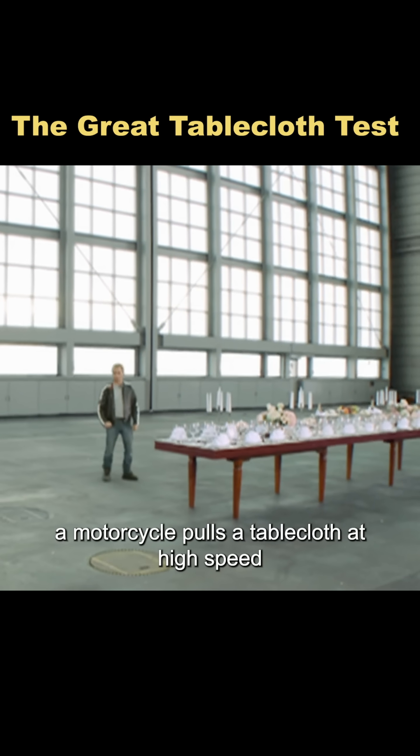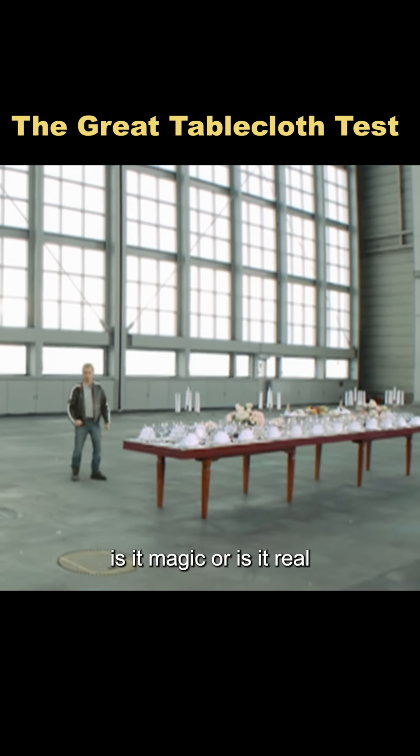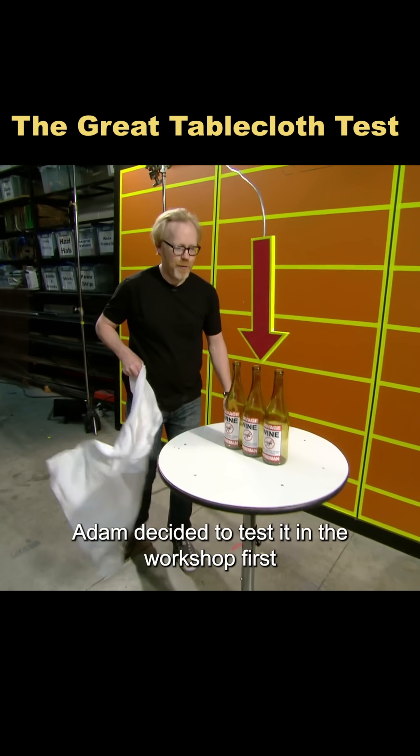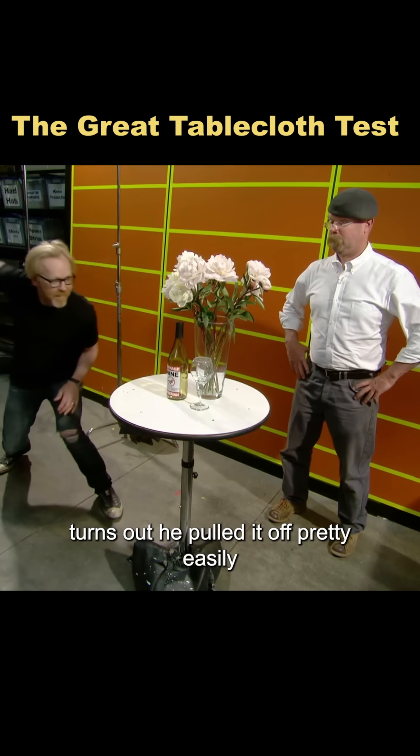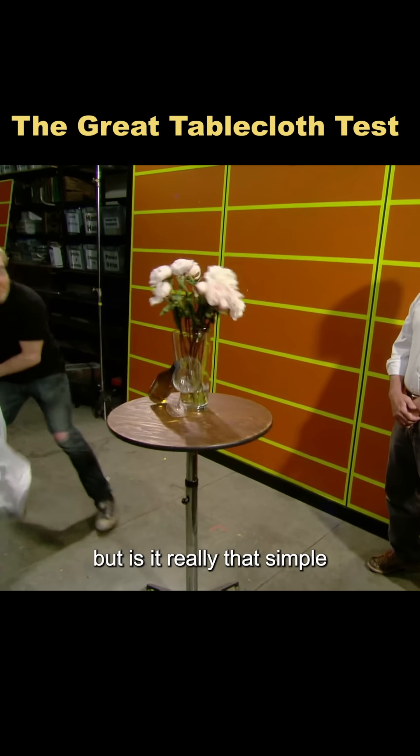A motorcycle pulls a tablecloth at high speed, and everything on the table stays perfectly still. Is it magic, or is it real? Adam decided to test it in the workshop first. Turns out he pulled it off pretty easily — as long as you yank the cloth fast enough, it seems to work. But is it really that simple?